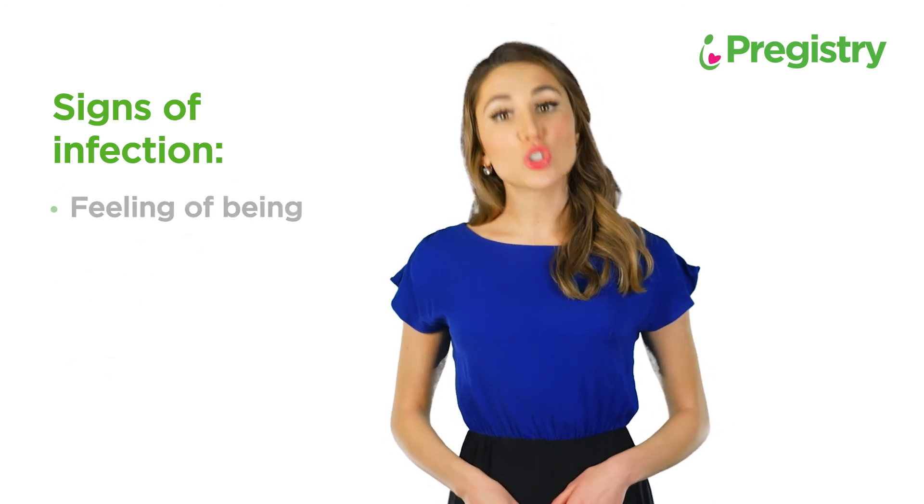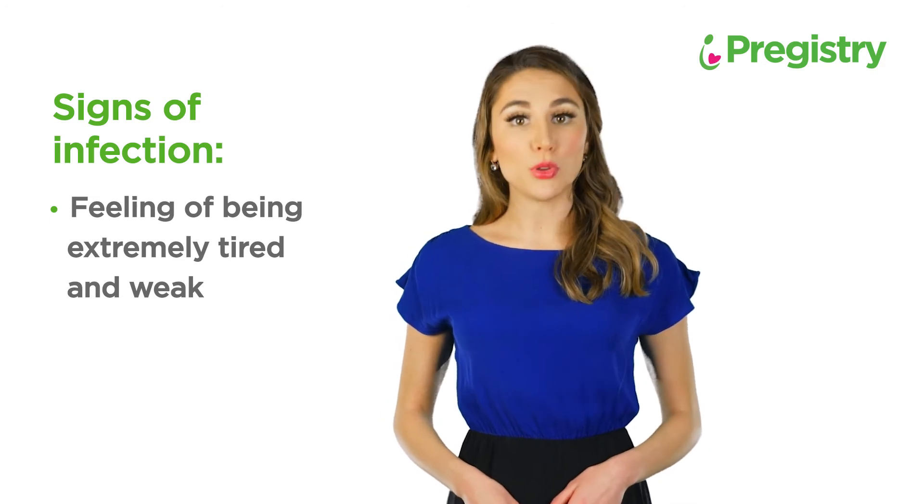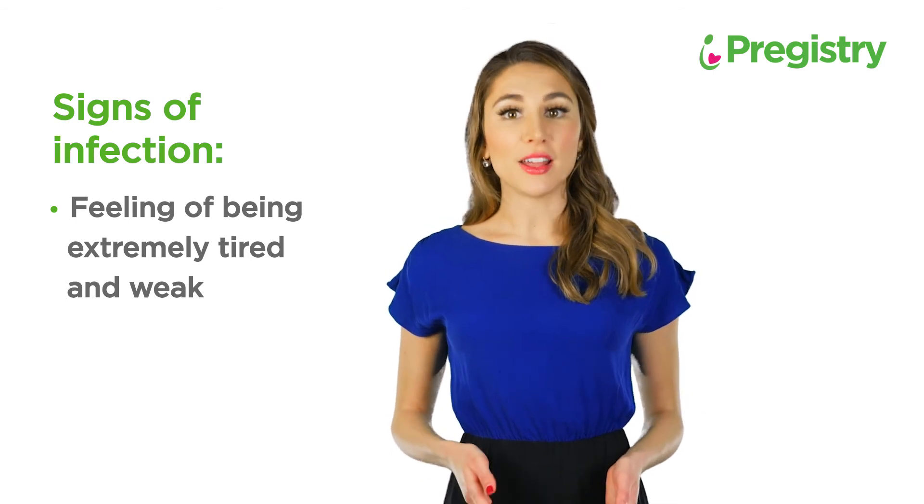The feeling of being extremely tired and weak is another indication of infection. Also, a resting heart rate or pulse rate should be around 100 beats per minute — if it's more than that, contact your provider.